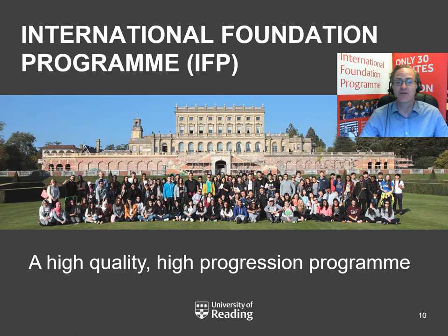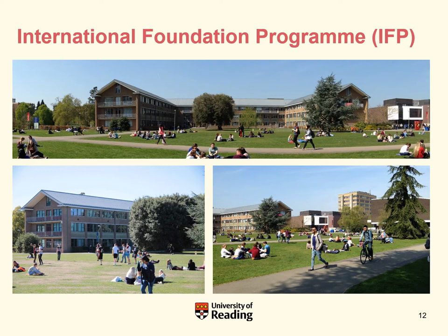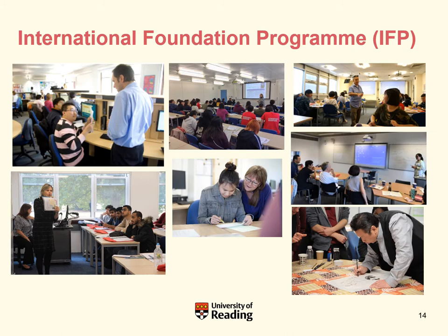I want to move on to talk about the International Foundation Programme. We're a high quality, high progression programme. Here you can see the Edith Morley building where the International Foundation Programme is based — a university-owned programme located in the heart of the main White Knight's campus. You can get a sense of the vibrancy and environment of studying at the University of Reading.